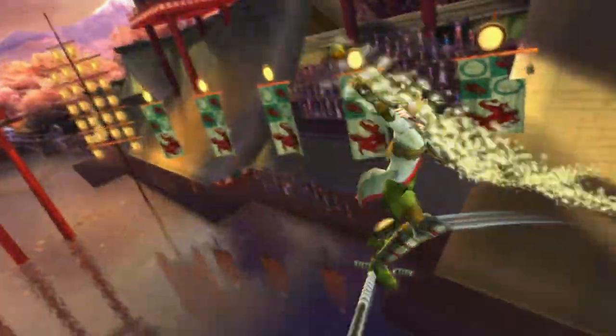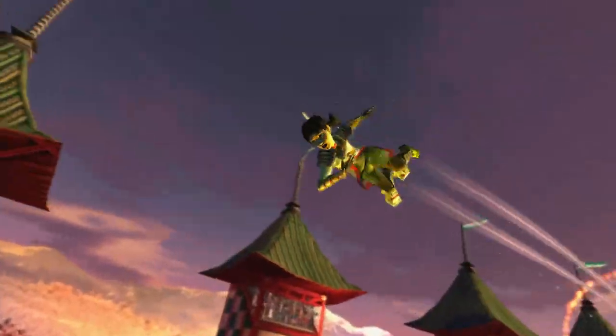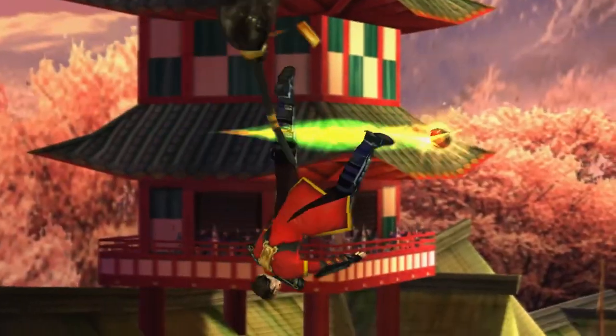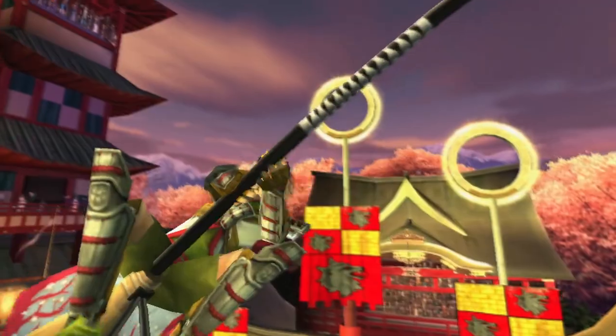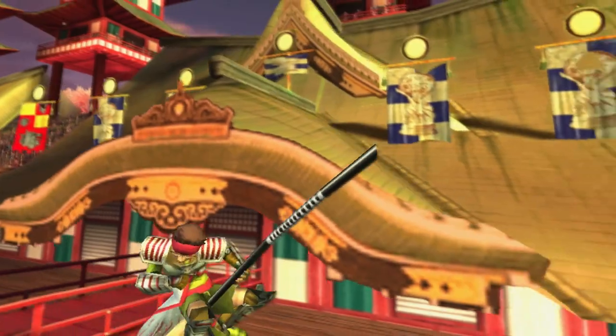Not only did the game last for 10 hours, but at one point the seeker for the Japan team was able to catch one of the Bulgarian beaters after they protected a teammate and fell from their broom. With the Yajirushi being fast enough to catch up to someone falling through the air, it's pretty obvious that this broom deserves third spot.